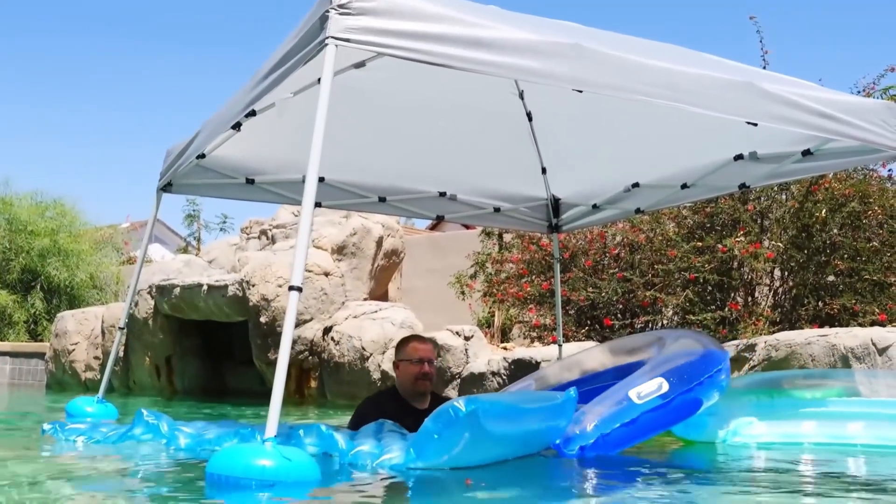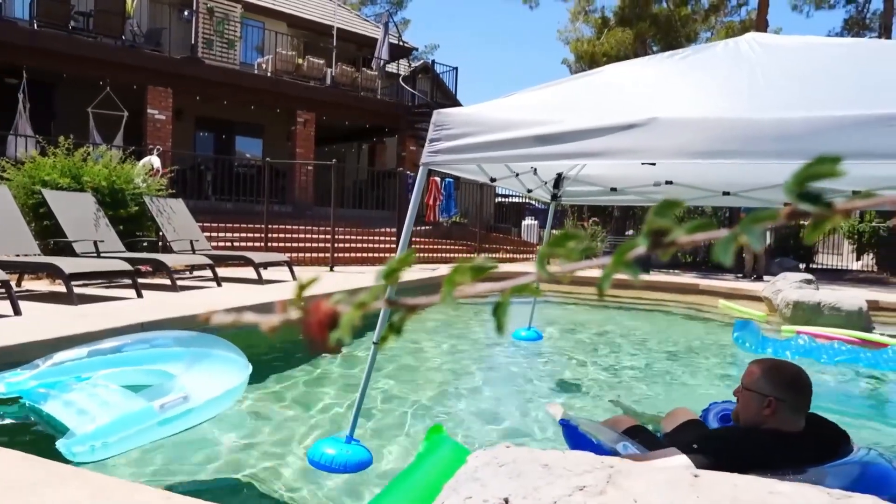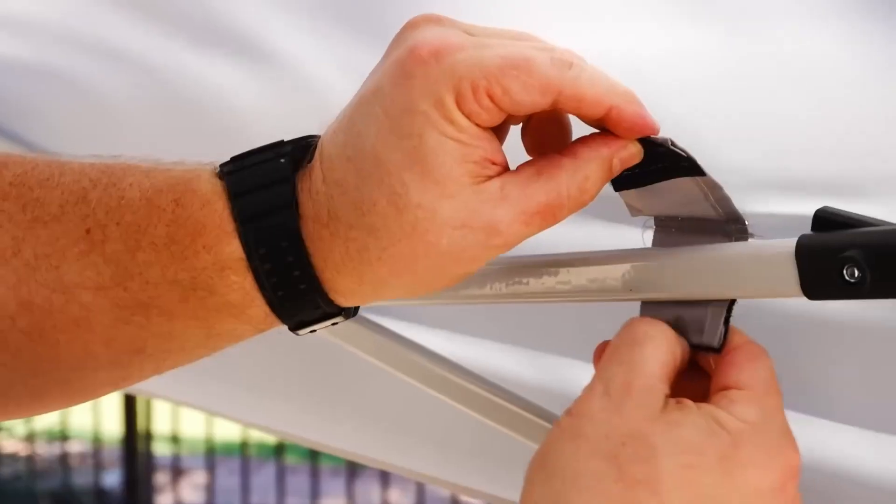My favorite new addition to the pool area is the pool float with a canopy. It is the perfect way to lounge in the pool while staying protected from the sun. It's also convenient to set up and store, making it a hassle-free addition to your pool accessories.